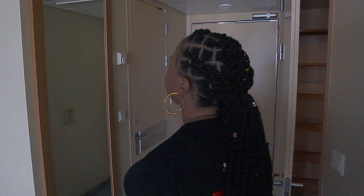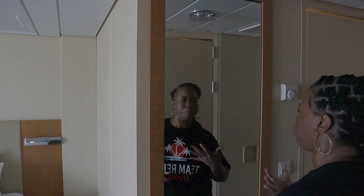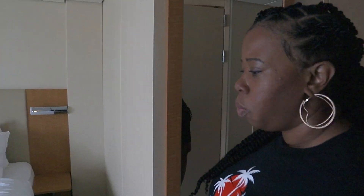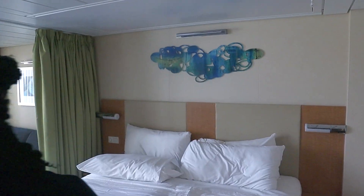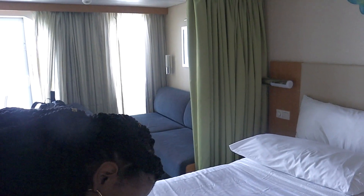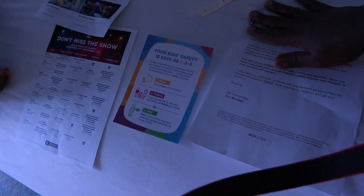We have a full size mirror here, which I love because I like to be able to check myself out when I'm getting ready to go somewhere — especially on formal night, you need a full size mirror. Over here on the bed are all the details about when the shows are for the whole week. I think that's it for this room tour.